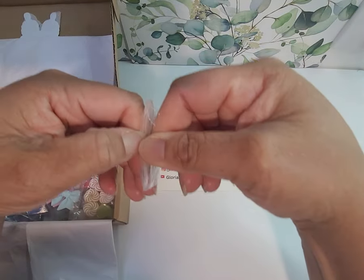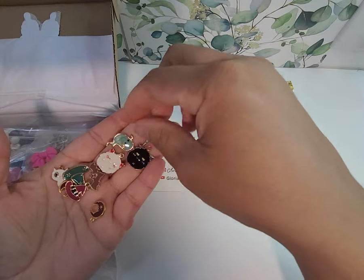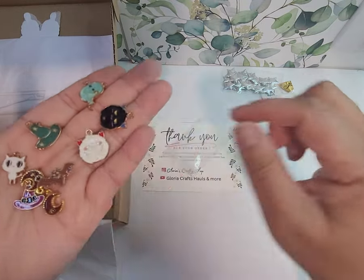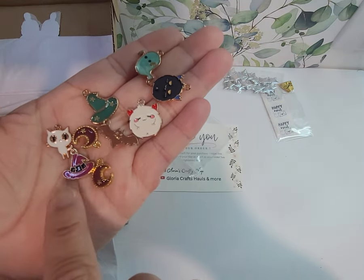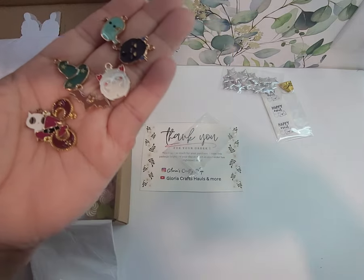I'm not gonna take everything out and drag this on. But these are so cute — all of these little Halloween charms. You got two monsters, a ghost, a bat, a cat, two witch hats, and a couple of little moons. These are so cute.